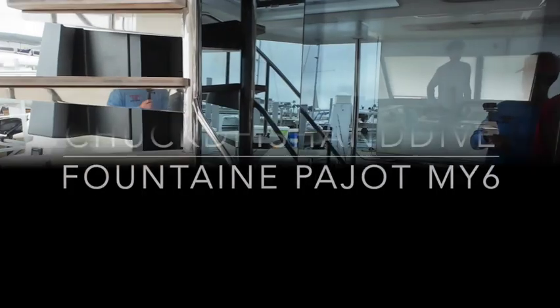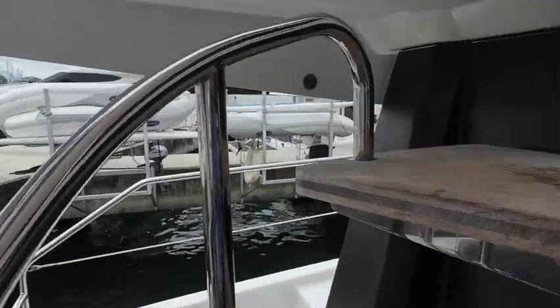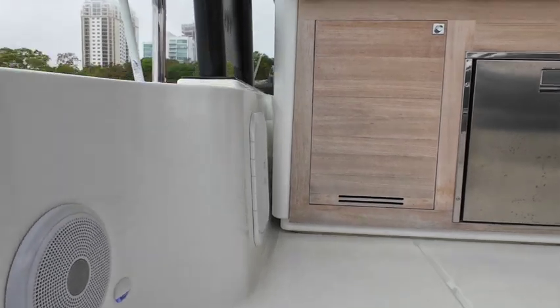This is a quick tour of a Fountain Peugeot Mi-6 that we rented for spring break. I'll start by going up into the flybridge.